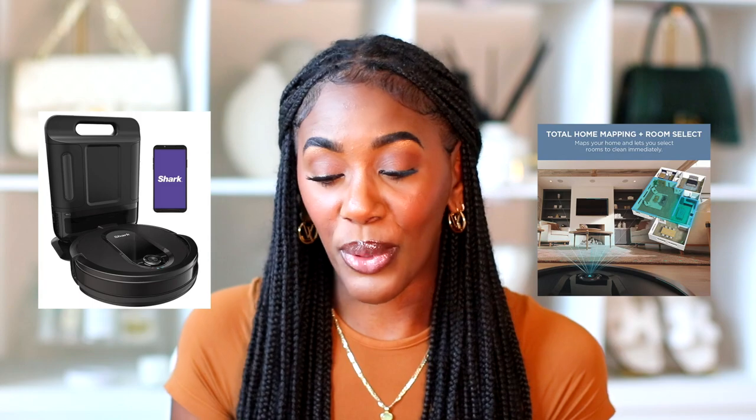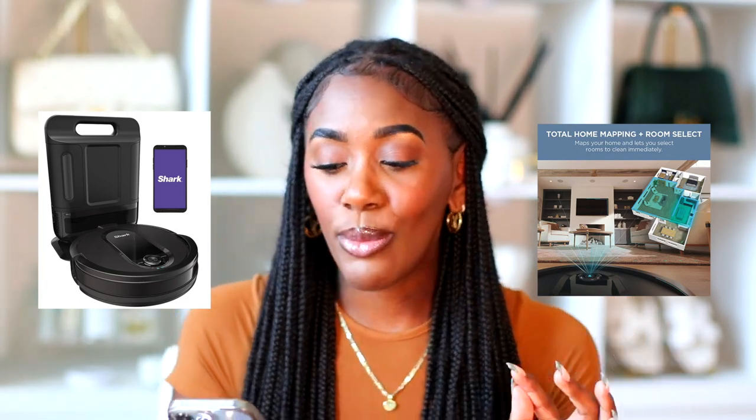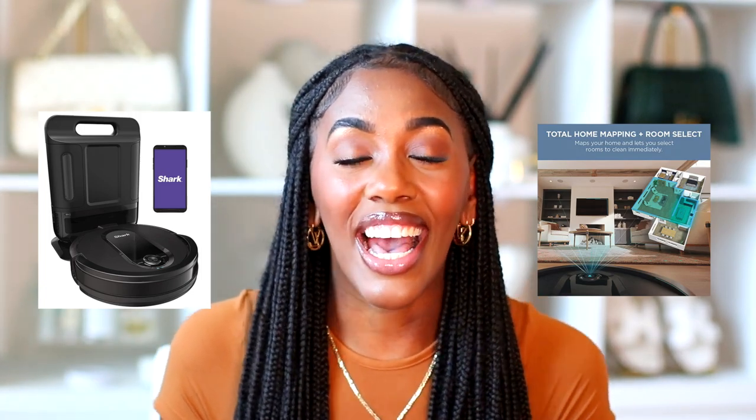Next is the Shark robot vacuum with Alexa and Wi-Fi built in — regularly $549, on sale for $299. This is the one that does its own thing: it goes all over the floor, vacuums everything, cleans up spills, brings itself back to its charging port, and is equipped with Alexa. I'm really thinking about getting this one.